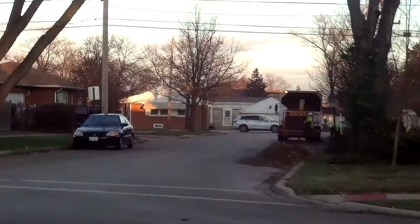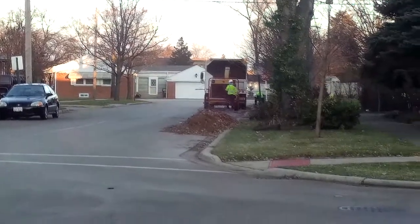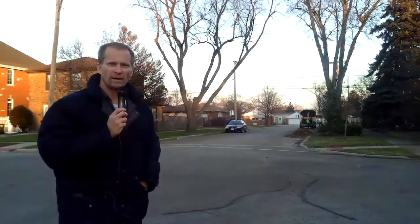Hey everybody, this is Steve Tobin with Patch.com and Newsman1967 on YouTube. What we're reporting on today, as you can see behind me, they're putting all kinds of tree branches and everything inside the machine and chopping it up. They've been doing that all day here today in Nile — started about 8 o'clock this morning.